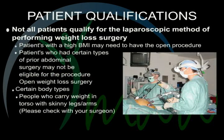Patient qualifications. Not all patients qualify for the laparoscopic method of performing weight loss surgery. Those who are very heavy with a higher BMI may not qualify for laparoscopic and may have to have the open procedure. Patients who had certain types of prior abdominal surgery and have a lot of scarring near the stomach or intestines may not be eligible either. People who carry all their weight in their torso or abdominal cavity and have skinny legs or arms may not be candidates for laparoscopic surgery. These are rough guidelines — please check with your surgeon as to whether you are a candidate for laparoscopic or open surgery.